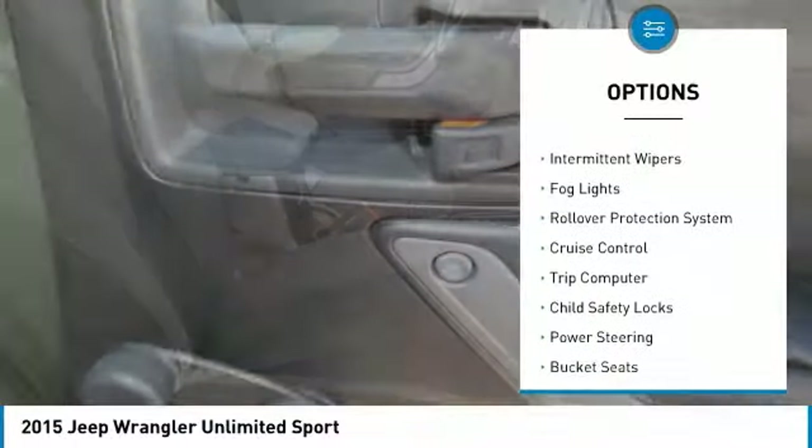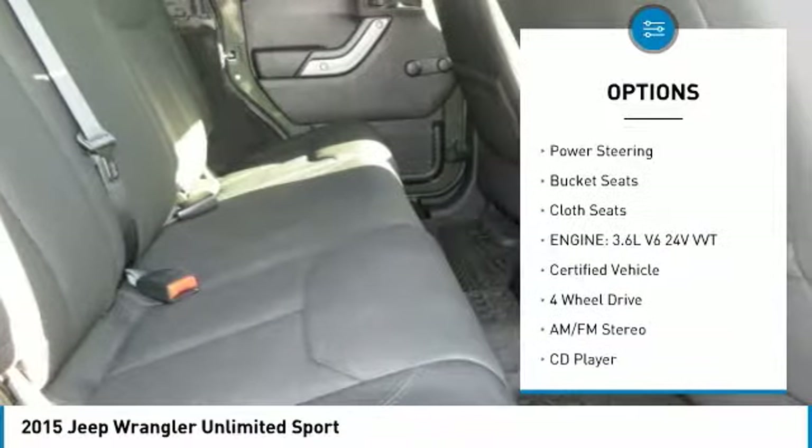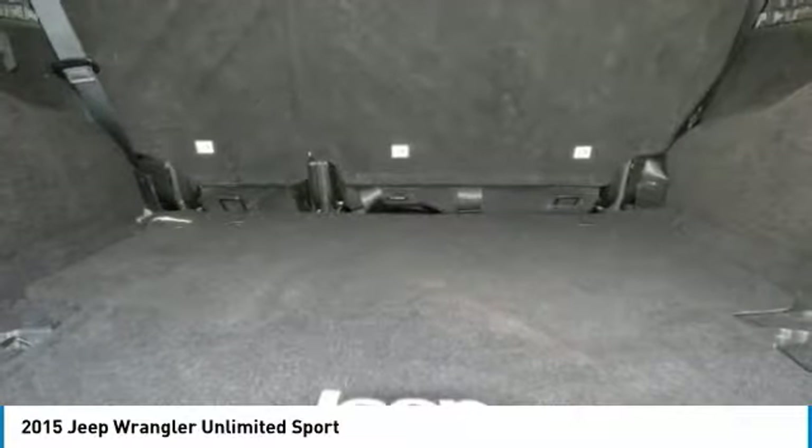Traction control, intermittent wipers, fog lights, rollover protection system, cruise control, trip computer, child safety locks, power steering, bucket seats, cloth seats.